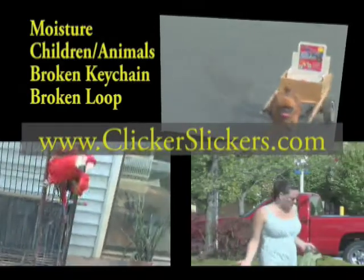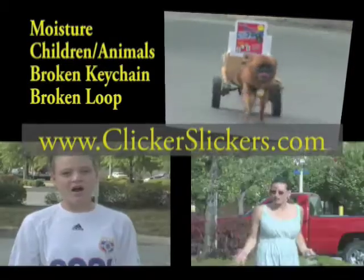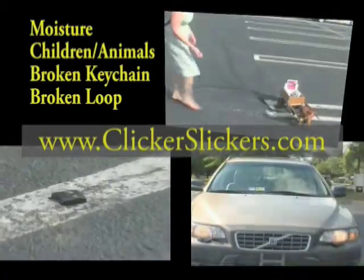Why pay more than $200 for a new car remote? Key fobs can be damaged by pets, children, water, or if separated from the keyring, can be lost or stolen.